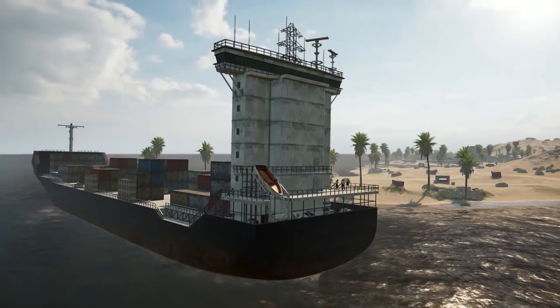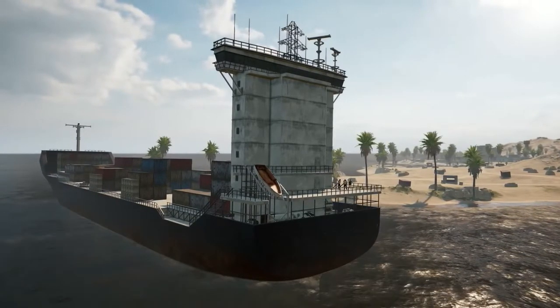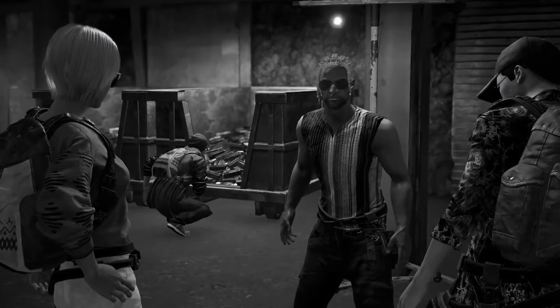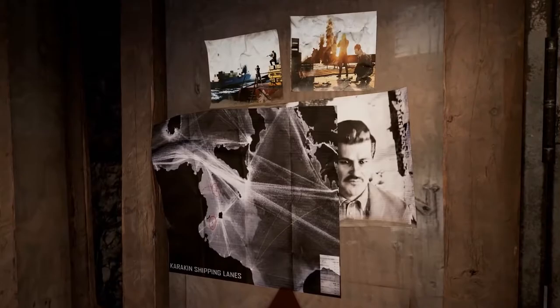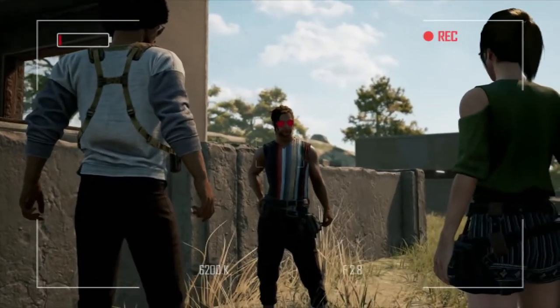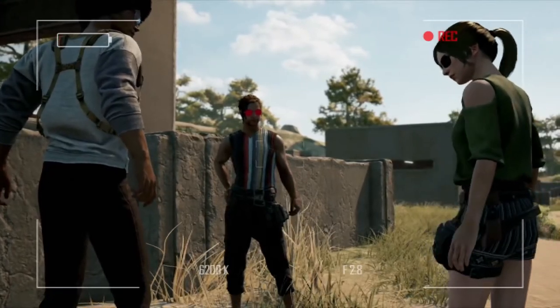That's it for this tour. Friendly reminder that anything you've found on the island must stay on the island. One tourist tried to smuggle a gold bar off a few trips back — crazy what you'll find in these old places. We hope you enjoyed your experience with the Battlegrounds Tour Agency: the world's most authentic way to experience the Battlegrounds.